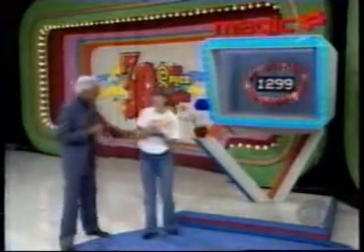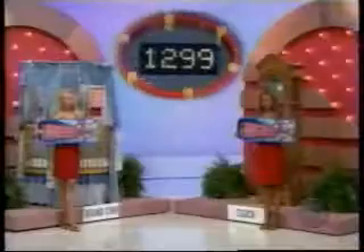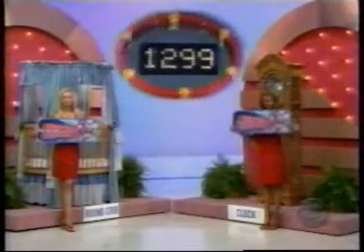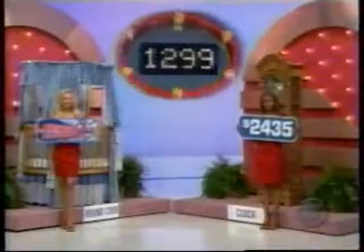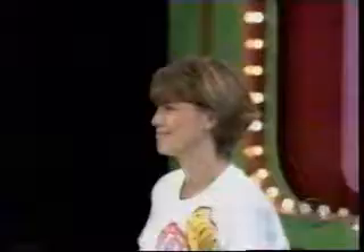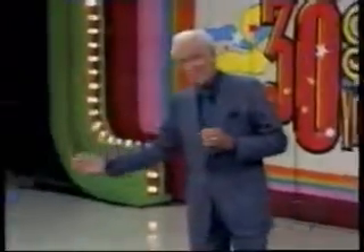$1,299. Very good. Step right back over here. You have the magic number set at $1,299. Is that lower than the price of that clock? Oh, yes — but it's a lot lower. I wonder if it's too much lower. It has to be higher than the price of the crib. Is it? No — it's a lot lower than that, too. Thank you, Lana. Hope you'll try again after these words.